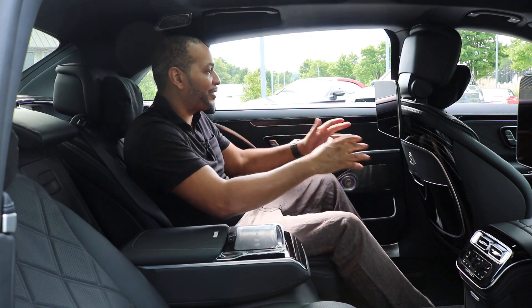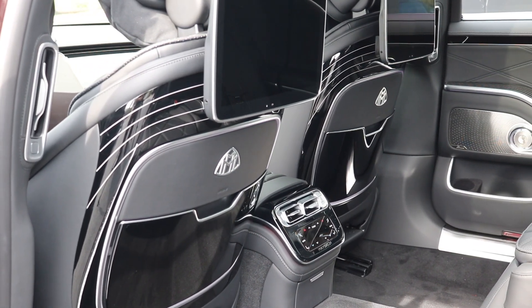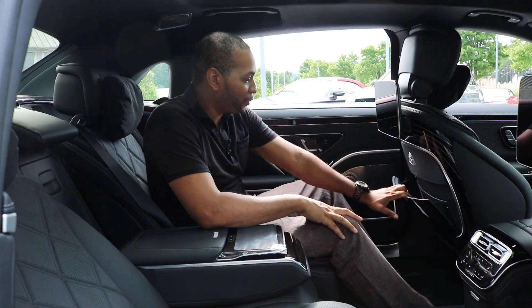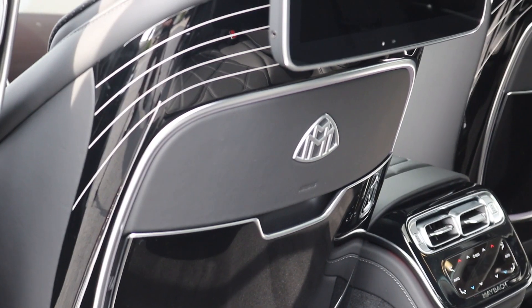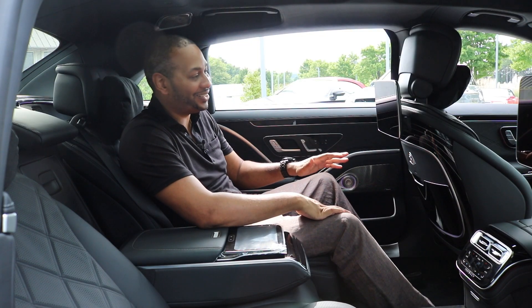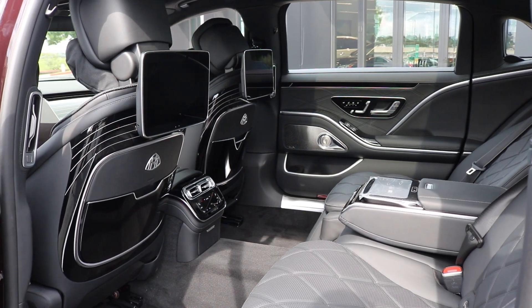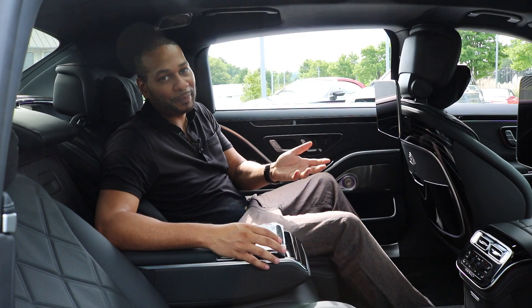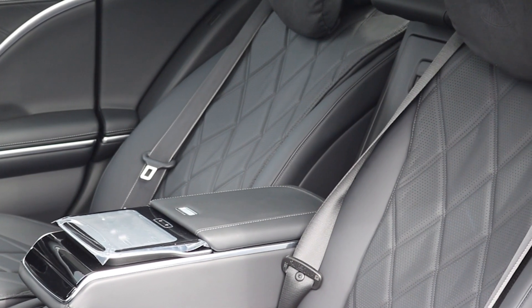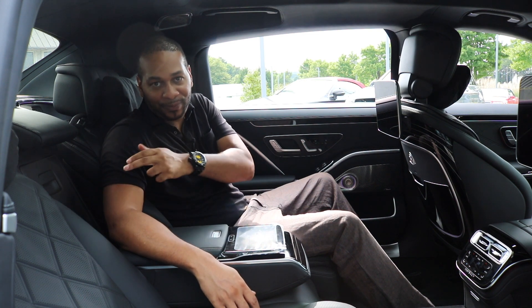With all the Maybach features it takes it up to a completely different level. The back of the front seats is extremely nice — they feature that flowing line wood trim, the Mercedes-Maybach logo, and storage at the bottom. You also have airbags facing toward the rear occupants on the back of the front seats. There's a monitor system here, and when fully reclined you can control the vehicle's infotainment system using the remote. The center console has additional storage, two USB ports, and a pass-through to the trunk.